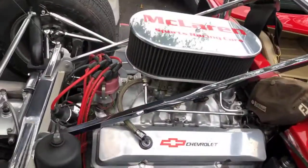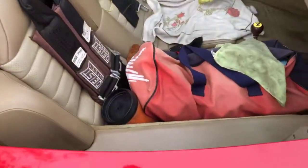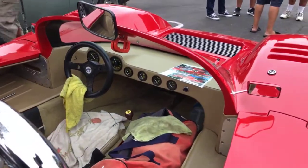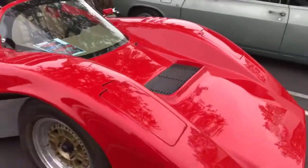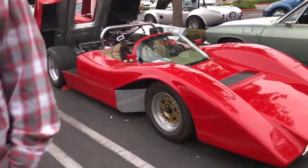Here's a McLaren — I don't know where you would put the groceries in this car. I guess there's a second seat, that would work. I've had it a long time — probably about 40 years. You probably don't want to sell that either.